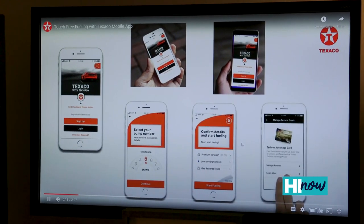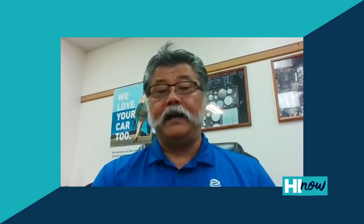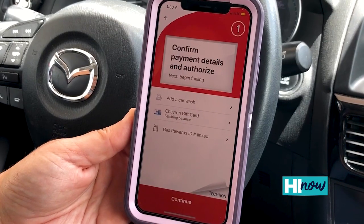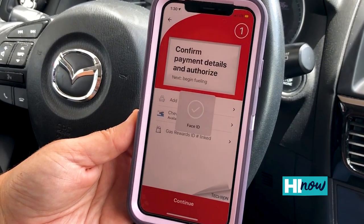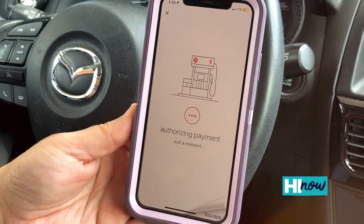The app you can find on either the Apple or Android store, and it has different forms of payment, including Venmo, PayPal, your Texaco with Techron Advantage card, or your gift cards. It also allows Texaco customers to redeem their Safeway rewards points.